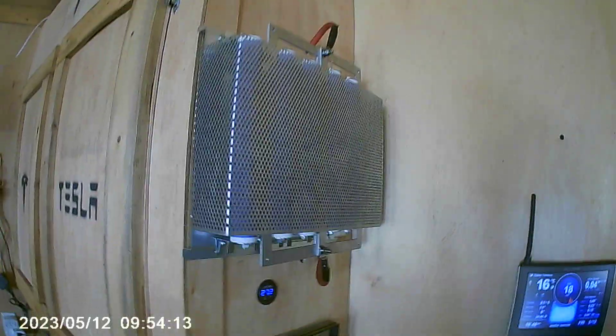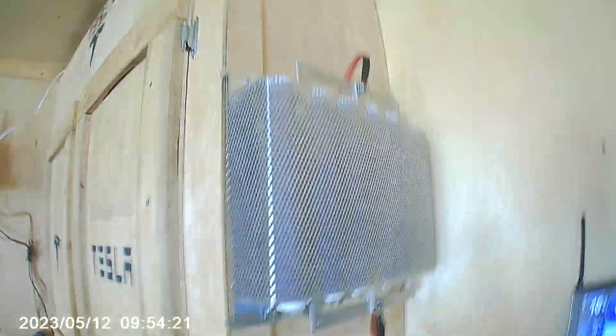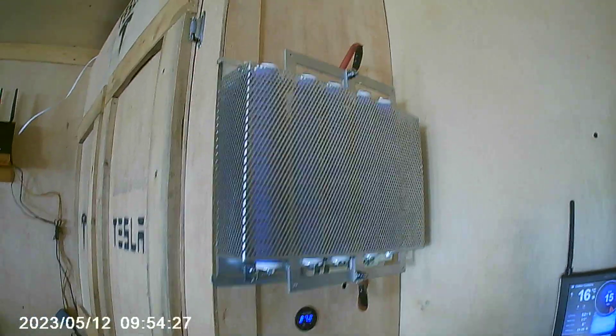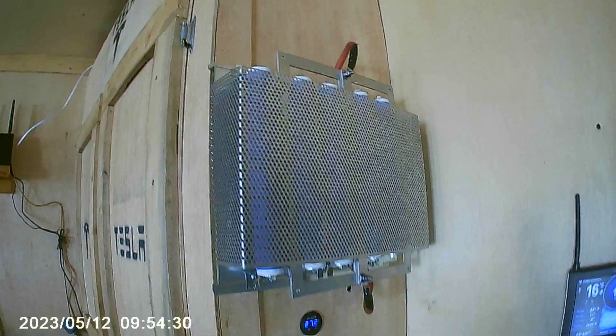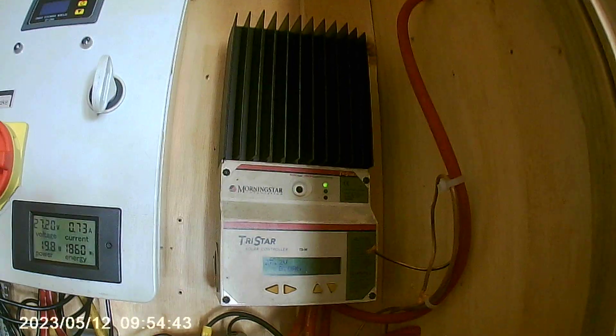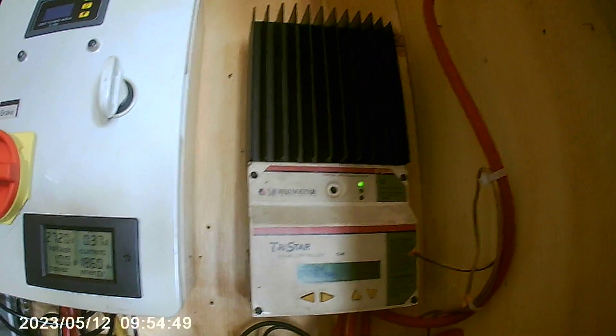I had a viewer requesting information on the dump load. I did test SSRs — solid state relays — but I popped two of them within 10 seconds, so I went back to this Tristar 60. This is a 1500 watt 24 volt dump load: five resistors at 300 watts times five equals 1500 watts. It came from Missouri Wind & Solar and is attached to the Tristar 60. These are bulletproof. I tried the SSRs, I burnt them out, I'm not going back. They're not a good failover idea for me — I'm sticking with the TS60.